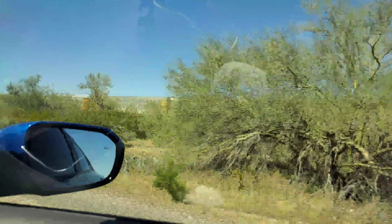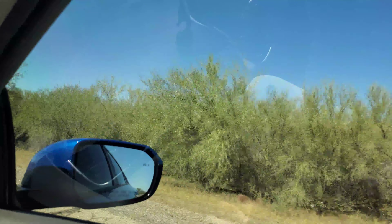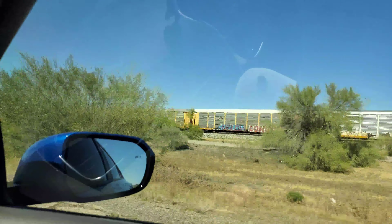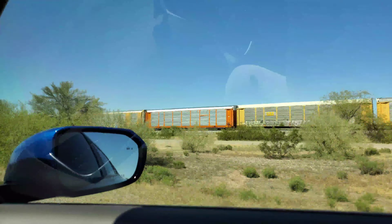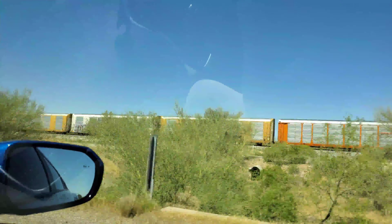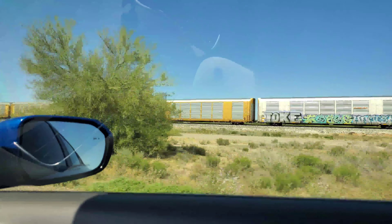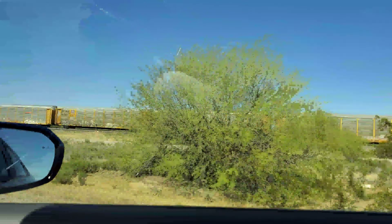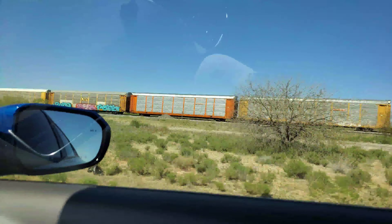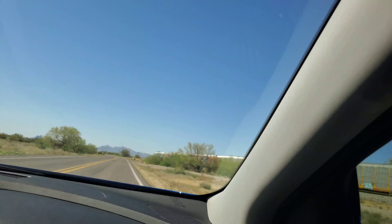Some of those autorack cars look rather fresh. Two of the autoracks we've seen so far look brand new. There's some red, and there's no engine in front.